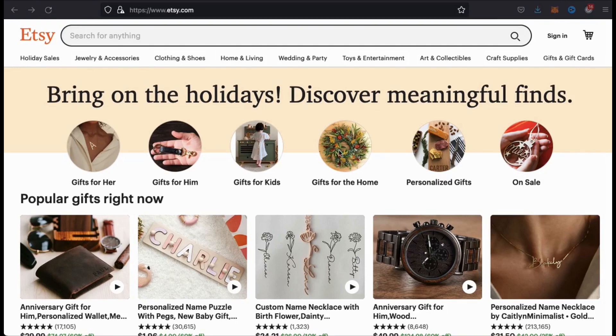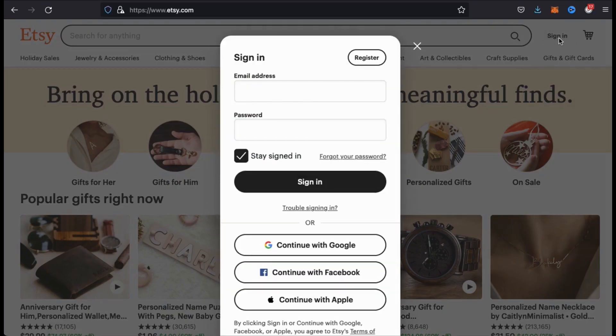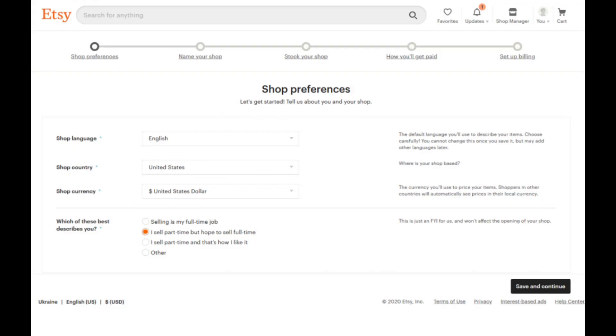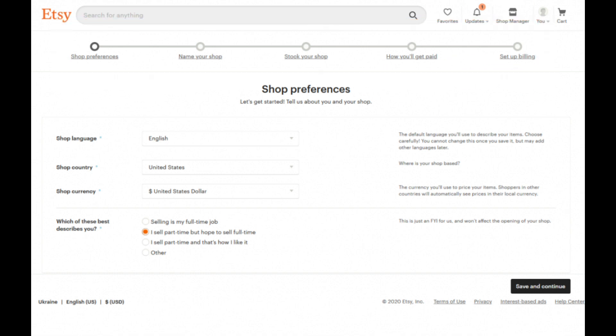From the Etsy home page, go ahead and look at the top right of the screen and click on sign in. This will open up the sign-in pop-up menu, but if you look at the top right of the menu, you'll also see the register button. If you're new to Etsy, go ahead and click the register button and follow the steps to create your Etsy account. This will include filling in your profile information, setting up your shop, and setting up your billing and payment information.